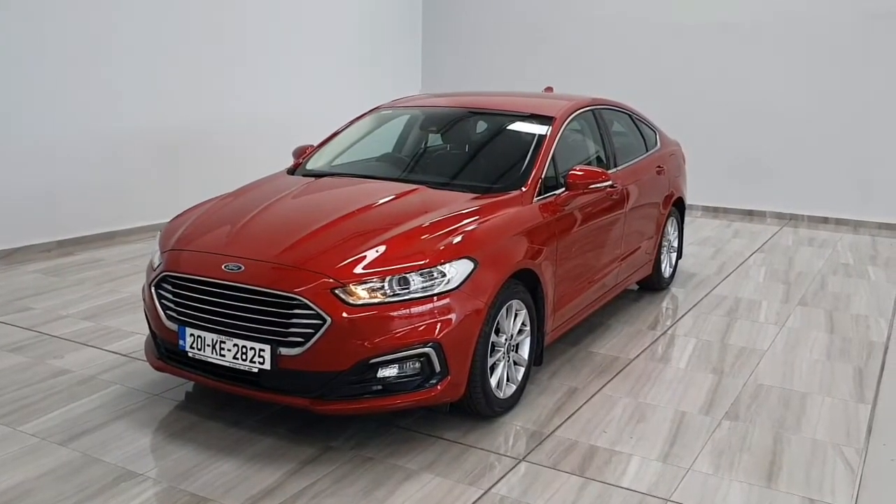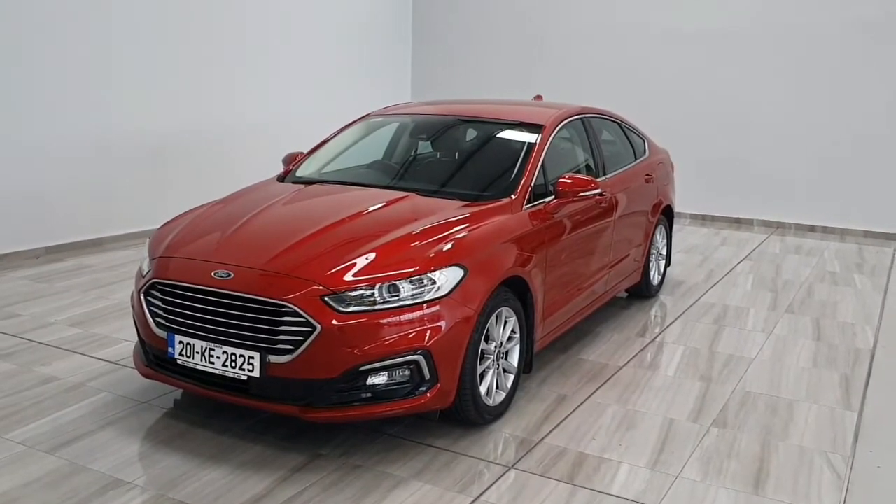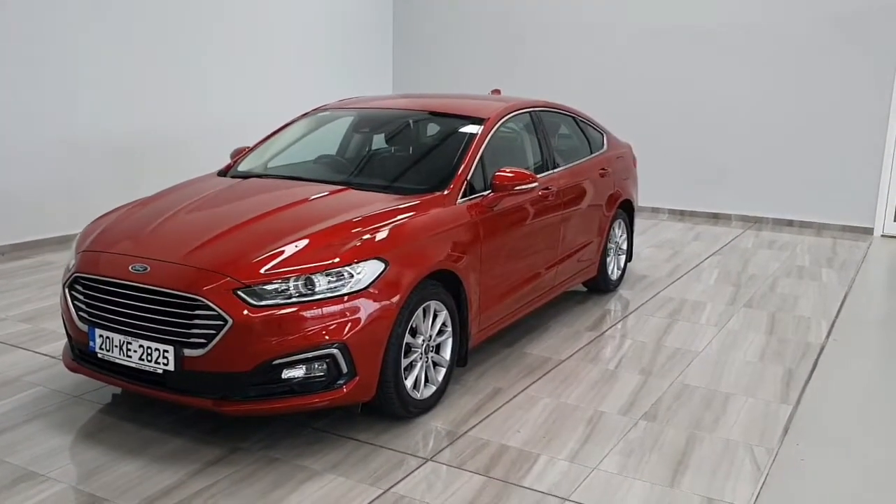Welcome to Finlay Motor Group. This is a short presentation on our 2019 Ford Mondeo Titanium Power Shift. This is a 2 litre diesel on a 201 plate.